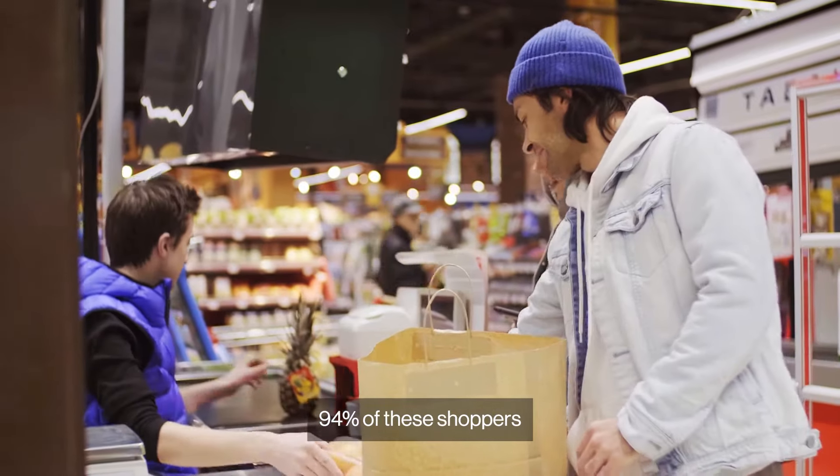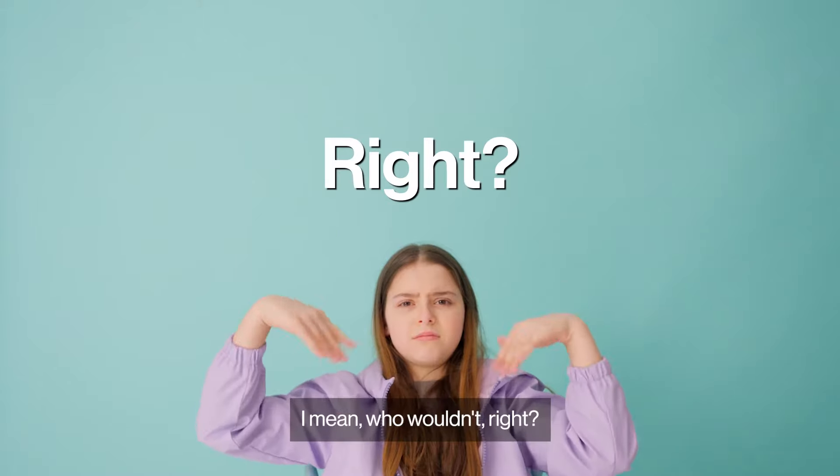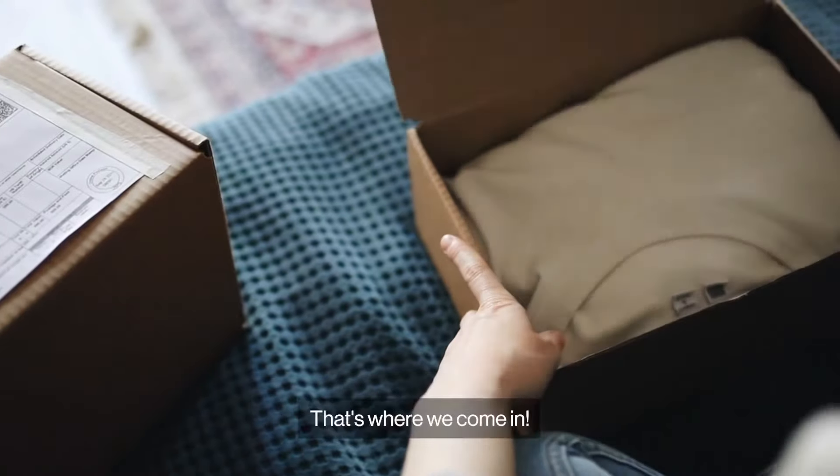94% of these shoppers compare prices and similar products online using various price comparison apps. So how do you convert these digital shoppers into actual buyers? That's where we come in.